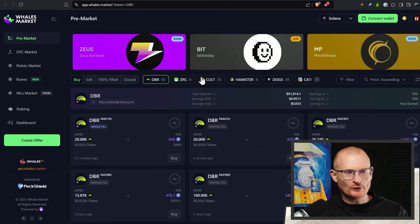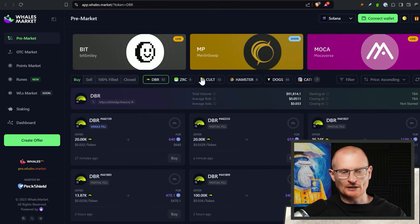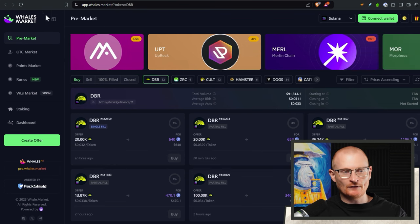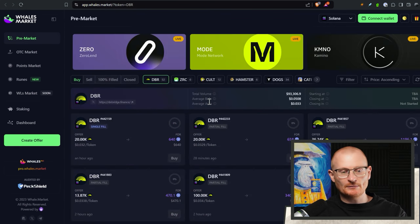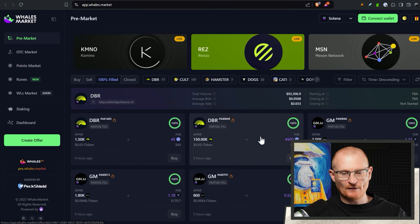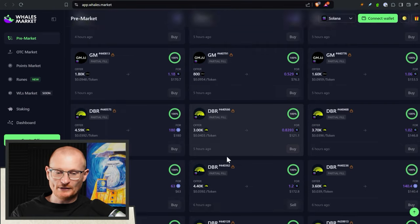If we have a look at Whales Market, this is the best place to go and sell or buy tokens before they've actually hit the market. You can see what it's actually trading for right now — it's trading for around $0.03, but you are seeing bids of around $0.05. Looking at 100% filled orders: $0.05, $0.04, $0.04 — so it's around the $0.04 to $0.03 mark.